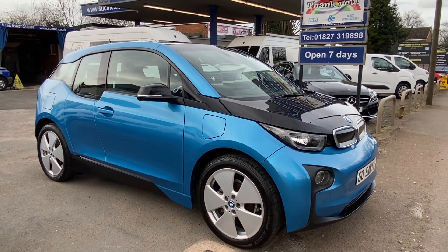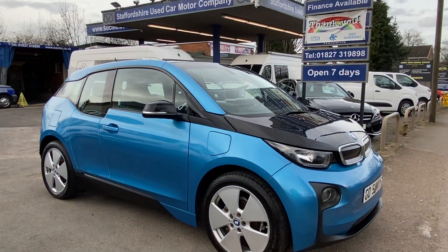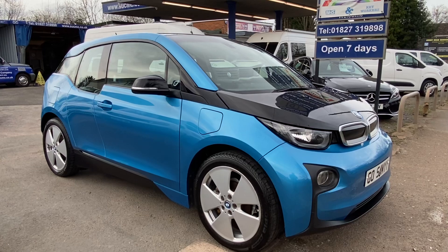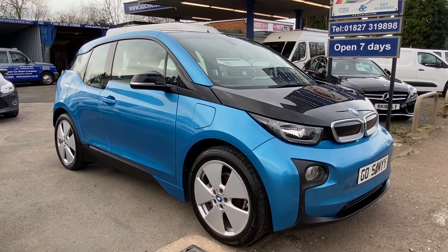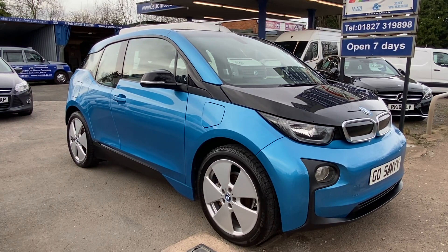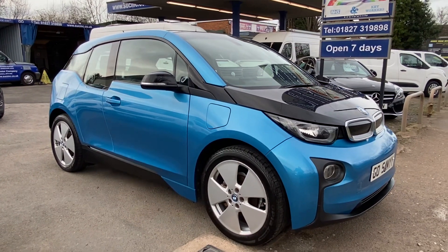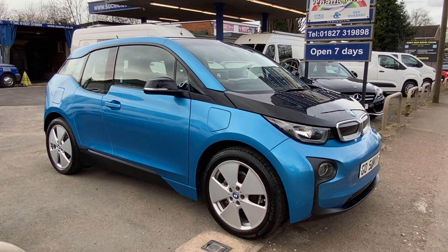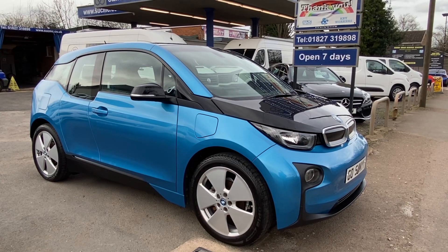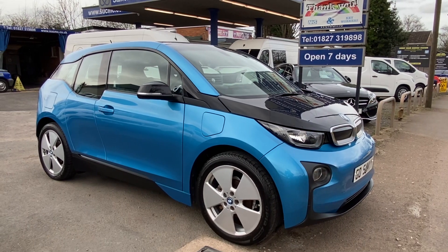Thank you for looking. We're up on the Ashby Road in Tamworth — do give me a call if you want to come and view the car, make an appointment. I'm still using the car, so just make sure I'm here and the car is going to be here. Come and have a view and a drive. I'm very experienced with the car so I know exactly how it works, what should work, how it does it — and I can talk you through it all and help you if you're not an experienced EV driver. Thanks for looking, hope to see you soon, stay safe, bye.